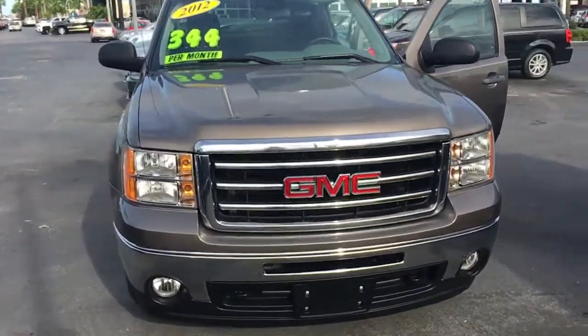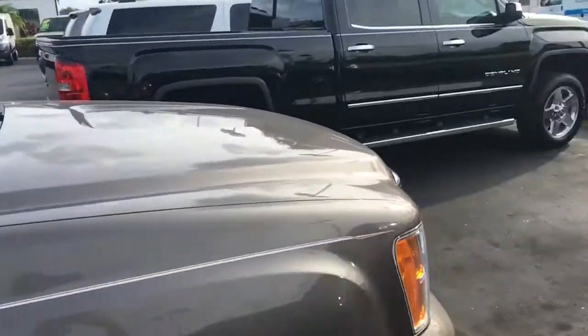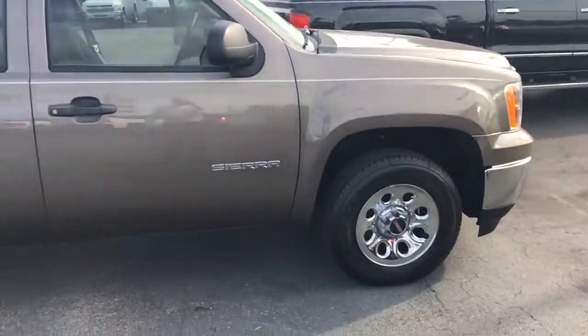Hello, this is John D from Carls Buick GMC. I just want to shoot you a real quick video of this 2012 GMC Sierra extended cab.